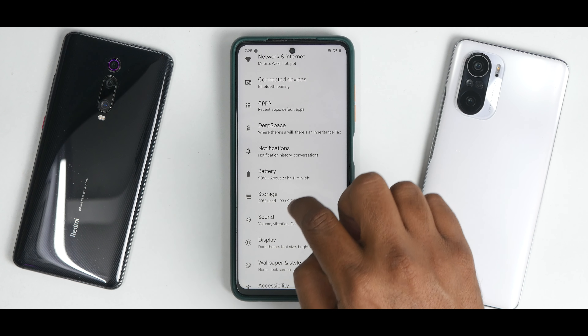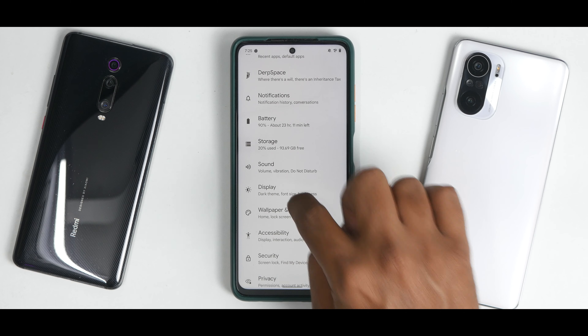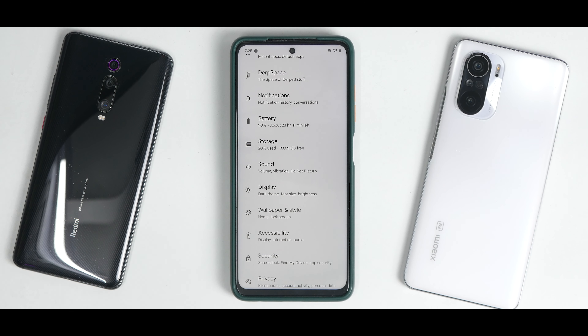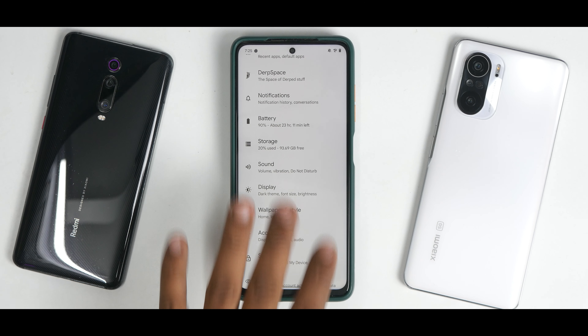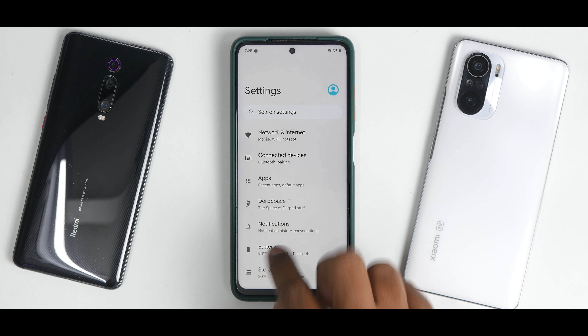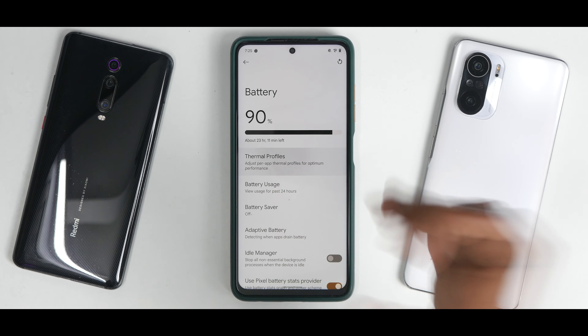I have kept the screen refresh rate to 120 Hz always, because that's what I do on most custom ROMs to get maximum smoothness. This device, the Poco X3 Pro, does come with a 5160 mAh cell, so even at 120 Hz all day you should not really have a problem. There are quite a lot of features available in this particular ROM.